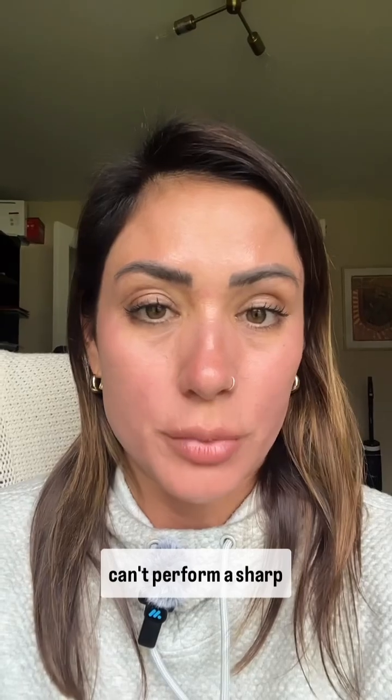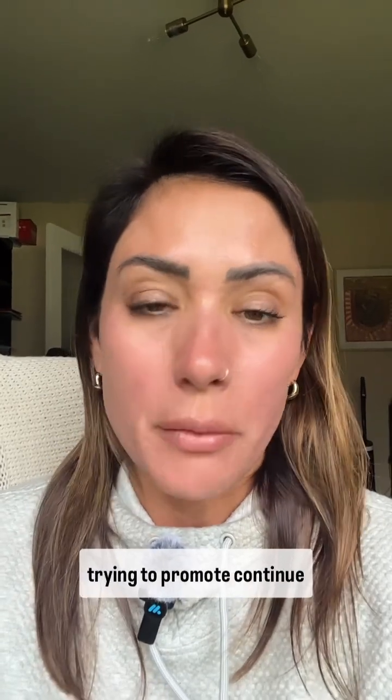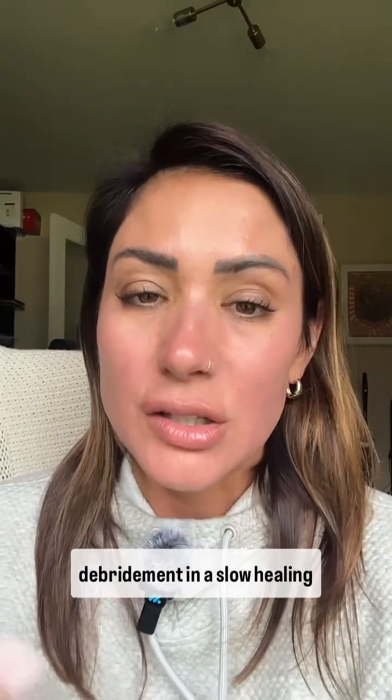So if you're managing a wound with devitalized tissue but can't perform a sharp debridement, or you're just trying to promote continued debridement in a slow-healing wound, SANTL might be your go-to. Don't forget to like, subscribe, and share The Frank and Lizzie Show for more episodes.